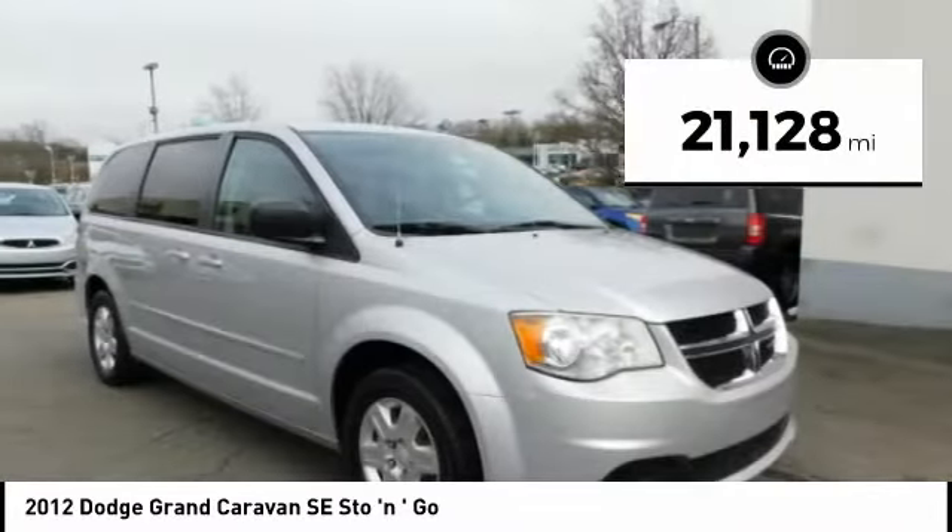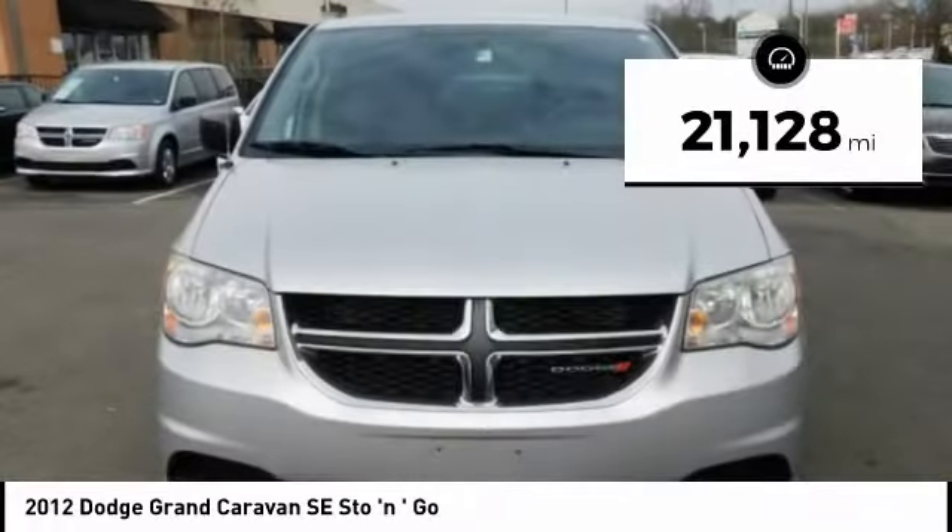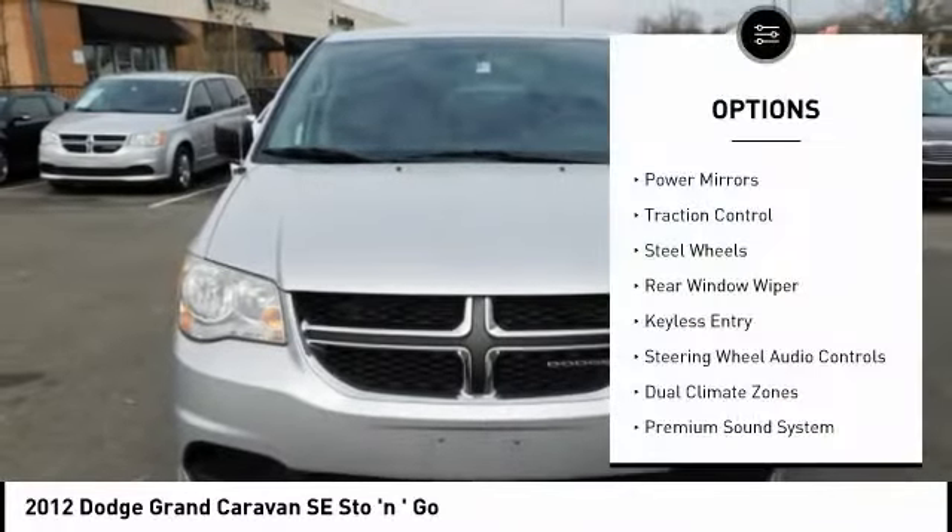This vehicle has less than 25,000 miles. Here are some of this vehicle's great options: power mirrors,